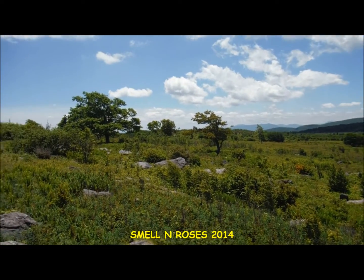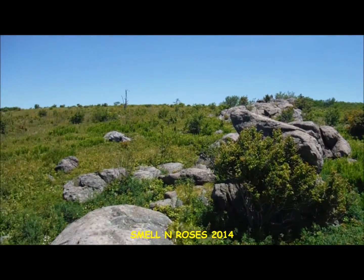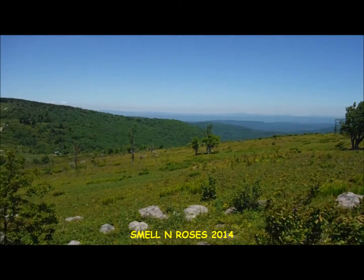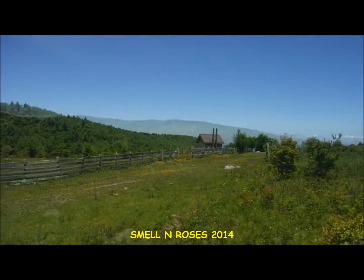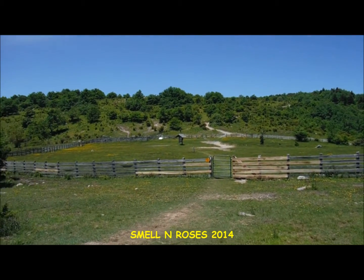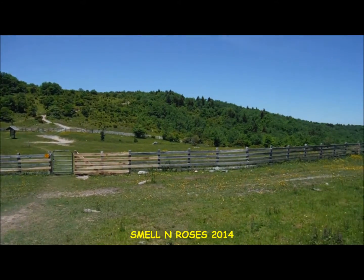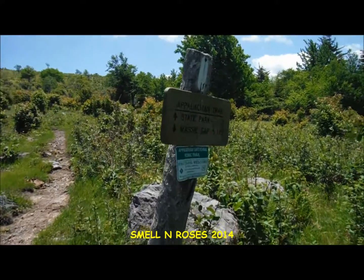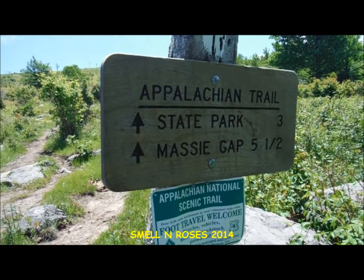Okay, we'll take one last look from here on Stone Mountain, then we're going to start heading down to Scales. Just a short hike down from the lunch break site and we've arrived here at Scales, the old livestock trading area. According to the sign, it's five and a half miles back to Massey Gap where we started.